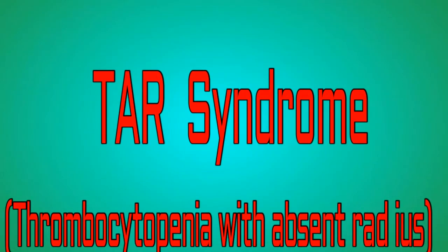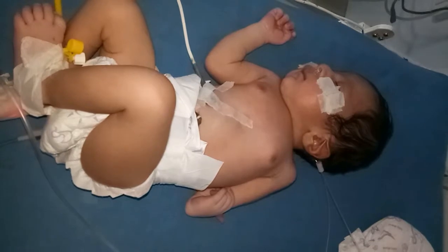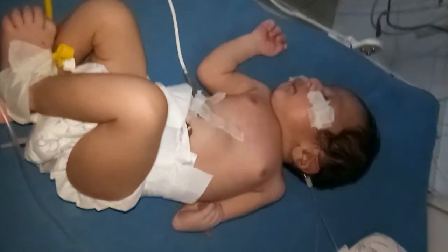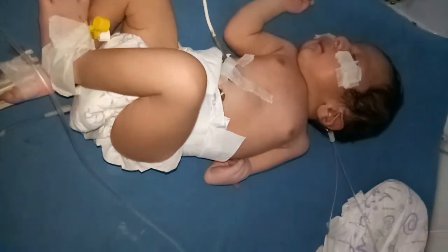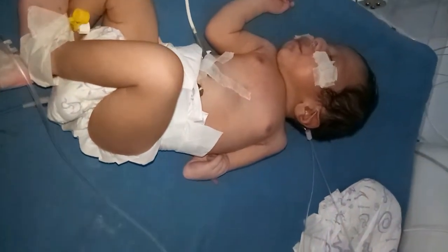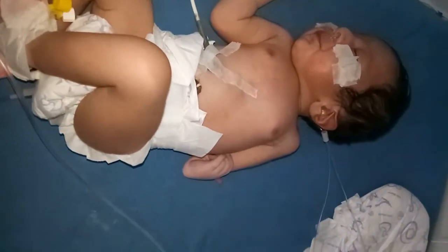Hi friends, this is a video of a newborn with TAR syndrome, i.e. thrombocytopenia with absence of radius. This is a rare genetic disorder characterized by the absence of the radius bone in the forearm and a dramatically reduced platelet count.